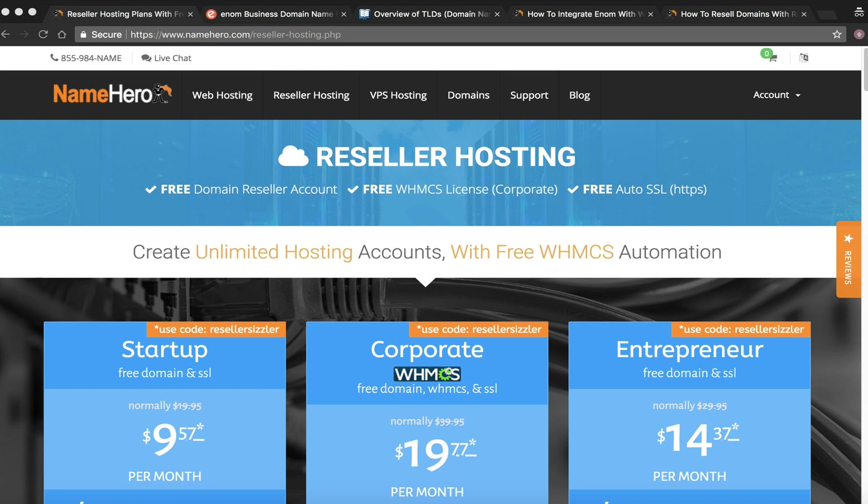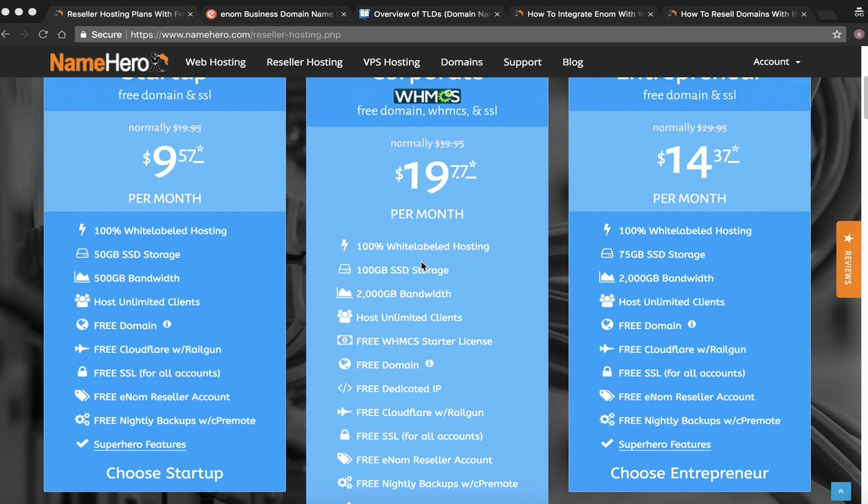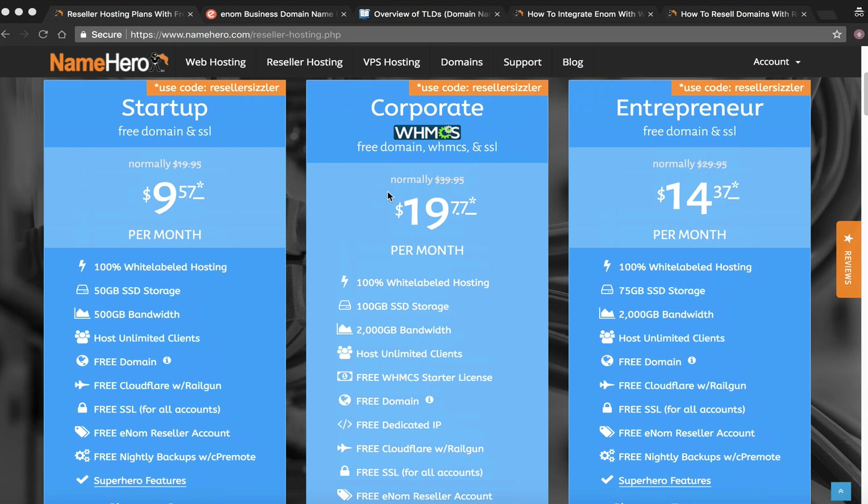Let's start out with reseller hosting at NameHero. Our specialty is reseller packages that allow you to resell on our high speed cloud. Most of our resellers choose the Corporate Hero package because it comes with a free WHMCS license. WHMCS is the most popular billing and automation software for web hosts — it allows you to set up your own website to sell hosting packages, and your customers can register and get their hosting account set up instantly.